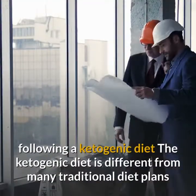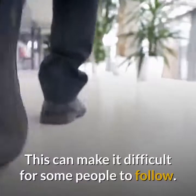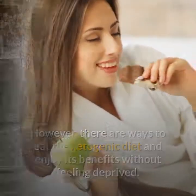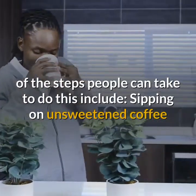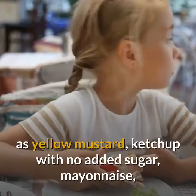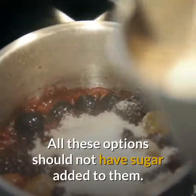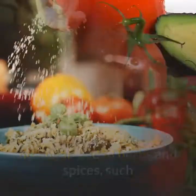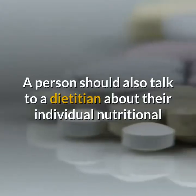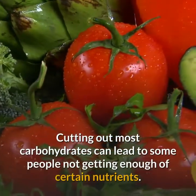The ketogenic diet is different from many traditional diet plans because it is low in carbohydrates, which can make it difficult for some people to follow. However, there are ways to enjoy its benefits without feeling deprived. Steps include sipping on unsweetened coffee or tea instead of sodas or high-sugar drinks; adding ketogenic-approved condiments such as yellow mustard, no-added-sugar ketchup, mayonnaise, hot sauce, Worcestershire sauce, and high-fat salad dressings; and cooking with no-sugar-added herbs and spices such as basil, cilantro, cayenne pepper, thyme, salt, pepper, or chili powder. A person should also talk to a dietitian about individual nutritional and supplement needs, as cutting out most carbohydrates can lead to some people not getting enough of certain nutrients.